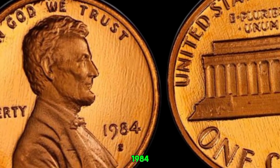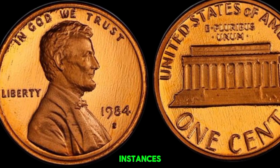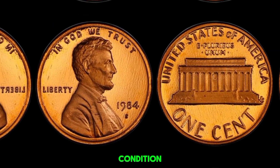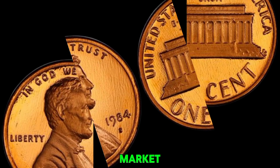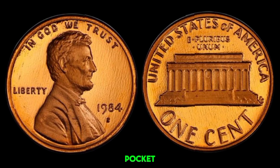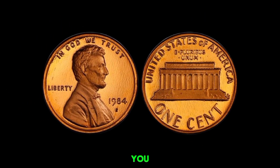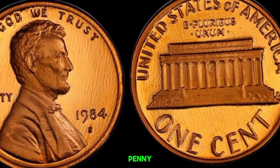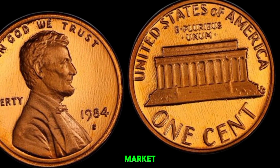The condition of the coin, known as its grade, also plays a huge role in its value. Coins are graded on a scale from 1 to 70, with 70 being a perfect mint-conditioned coin. A high-grade 1984 D-penny with a unique error can fetch a premium price at auction. While it's rare, there have been instances where unique pennies have sold for extraordinary amounts — a near-perfect-conditioned penny with a significant error could potentially reach high six-figure sums, and in the right market conditions, possibly even more. If you think you have a valuable 1984 D-Lincoln penny, consider getting it professionally graded and appraised. This coin's value in market: $1 million.